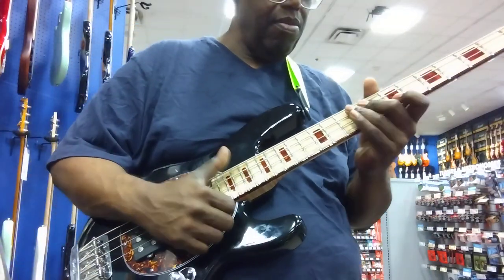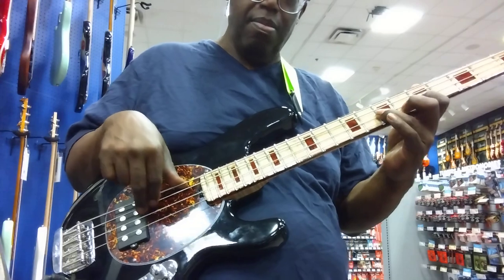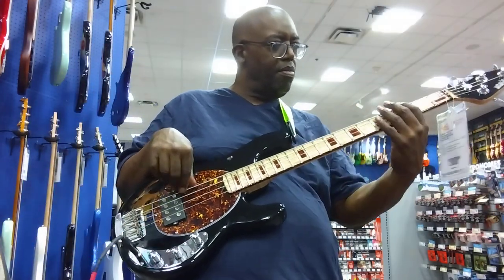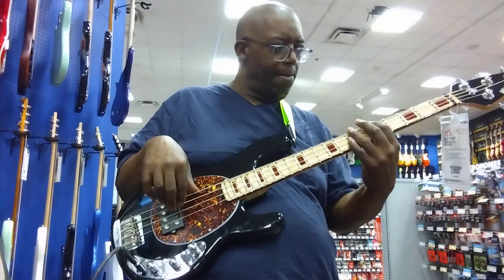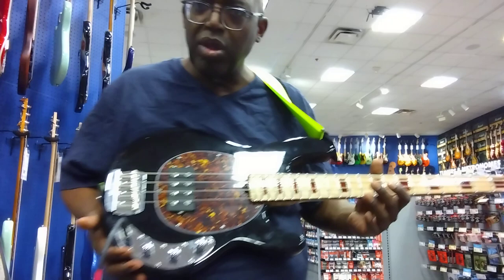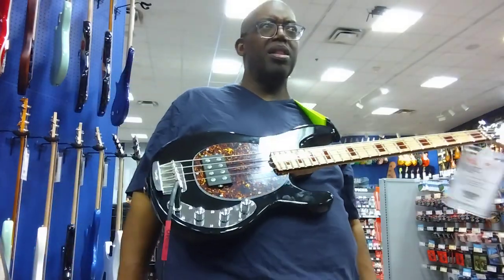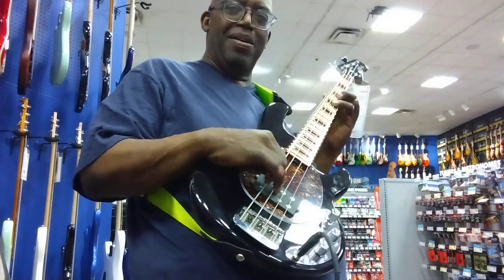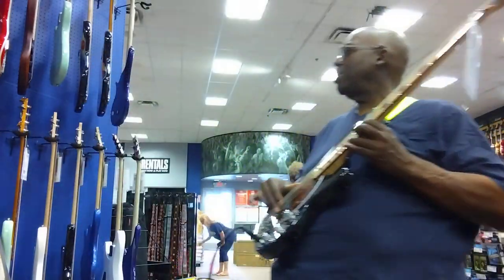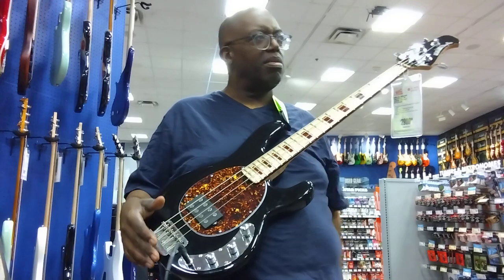Beautiful, man. Very responsive. Nice. How do you like it? Yeah, I do. This is a limited edition — I'm playing through it. I'm trying to rumble too. Playing through the Fender Rumble 200. This is hot, man. Yep, this is really hot.